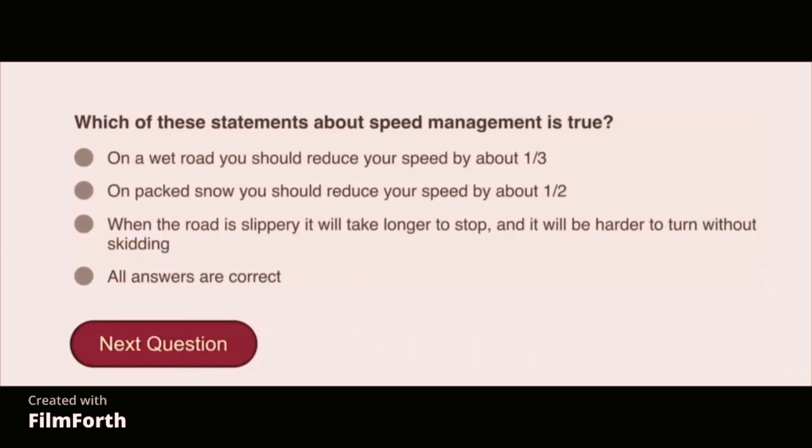Which of these statements about speed management is true? All answers are correct. On a wet road, you should reduce your speed about one-third. On packed snow, you should reduce your speed about one-half. When the road is slippery, it will take longer to stop and it will be harder to turn without skidding.